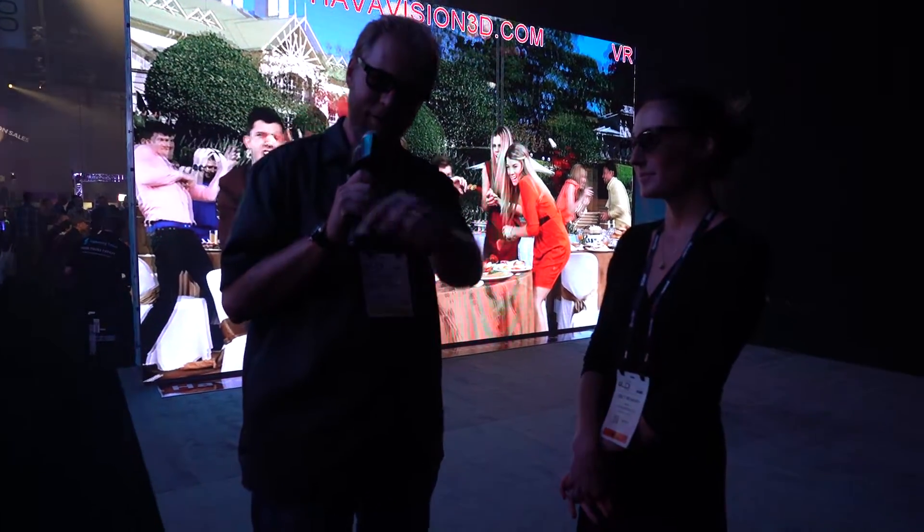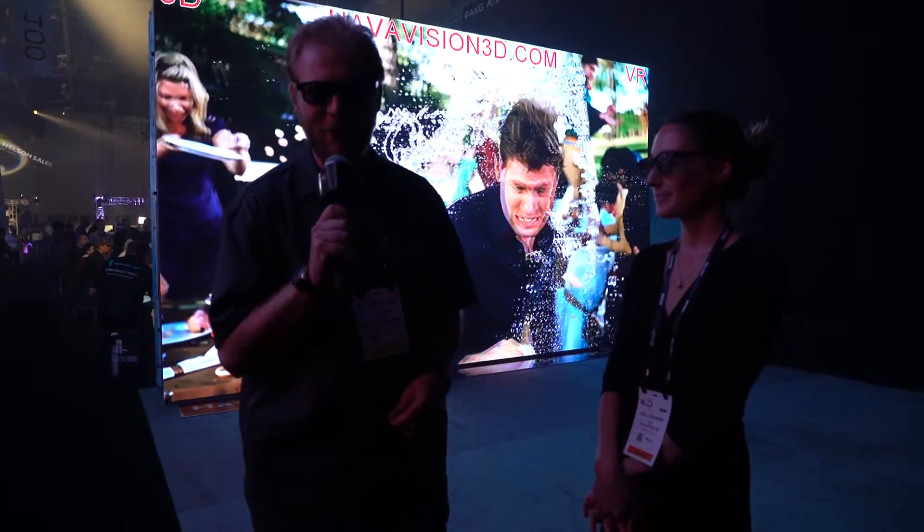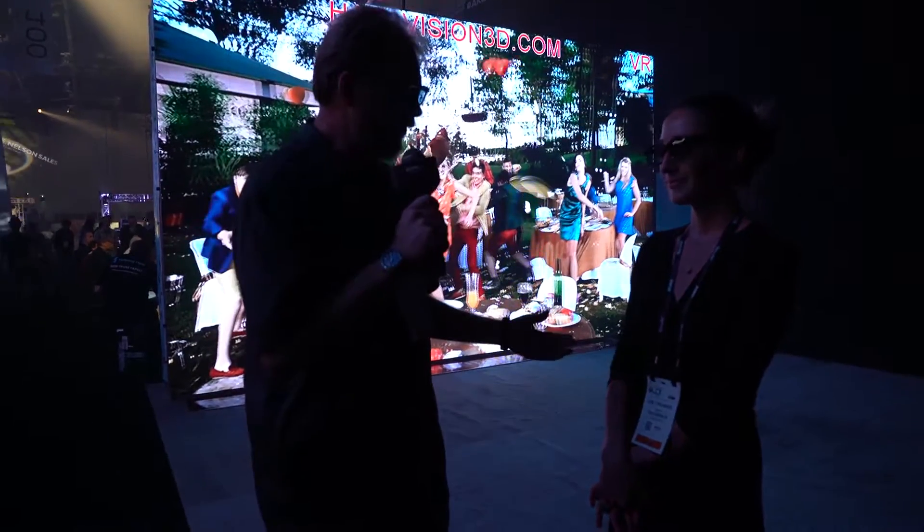You can also find information in the description below with links and all that good stuff, and you can check it out at epicenvironments.com/epic-tv. Thank you Emily for telling us about this, thank you guys for tuning in, and we will see you next time.